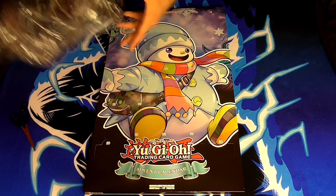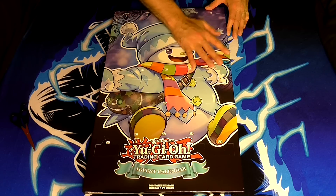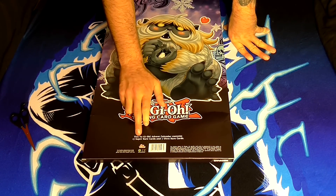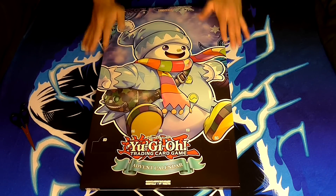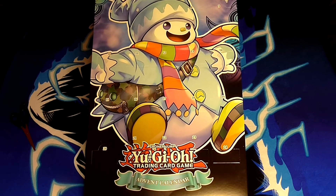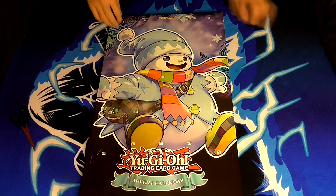Here is the calendar — we've just taken the Konami film off. The first thing to point out is the box itself: we have a Ghost Trick Jack Frost on the front, which is ironic because it's both a Halloween and Christmas card at the same time. If we turn it over, we have a Ghost Trick Yeti. At the bottom it says this advent calendar contains 17 super rare cards and 7 ultra rare cards. The numbers on the doors are in order — one, two, three, four, five, six — which is fantastic.